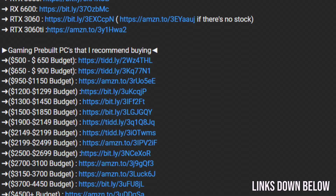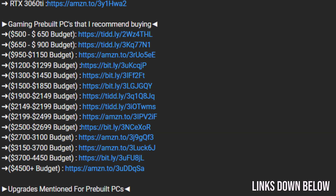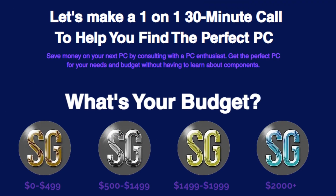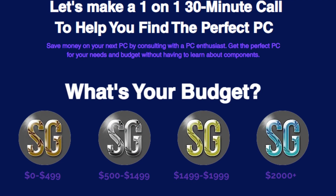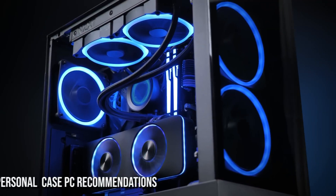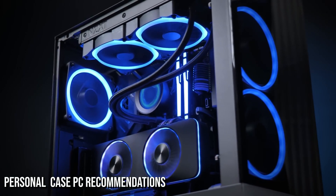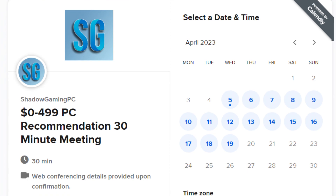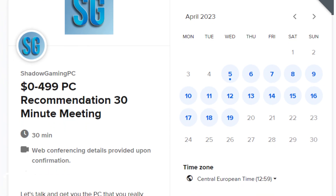If you need help, you will have all the links down below in the video description. In the description, you will also have a link where you can book a meeting with me for personal PC help. So if you're not sure which PC build or prebuilt PC to buy, I will take a look at your case personally and talk to you about the perfect PC build or prebuilt PC on a one-on-one call with me. That being said, let's start.